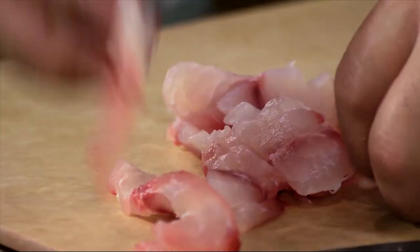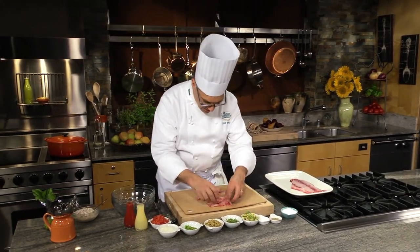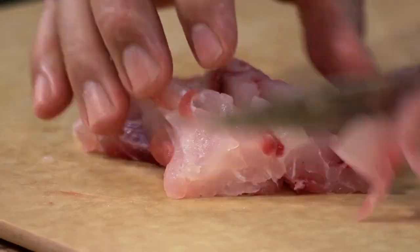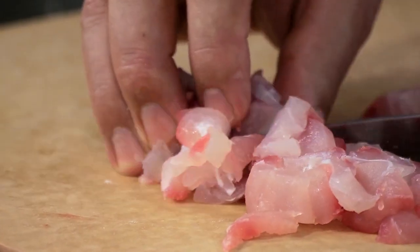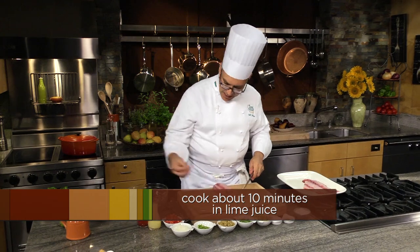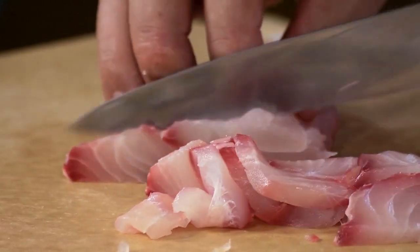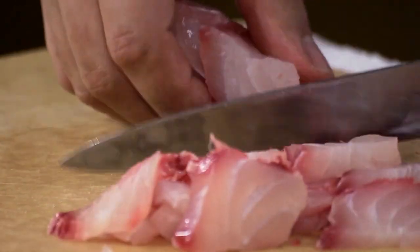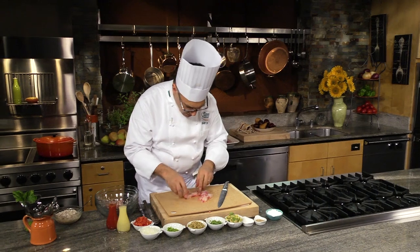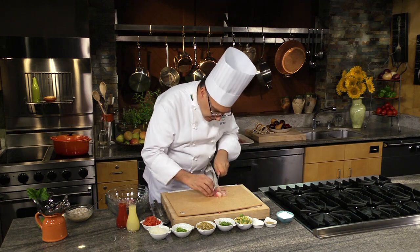Once I have all these slices cut, I'm going to line them up and cut them across so that they look about the size of a Scrabble tile — I think that's a good descriptor for what we're going to have here. A sharp knife is helpful. That should do it — I'm going to set that aside. What I'd like to do is cut it into little Scrabble tiles.